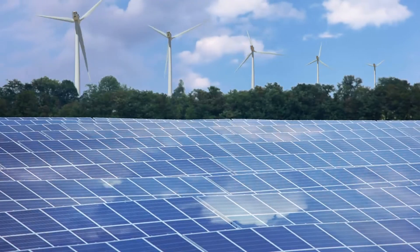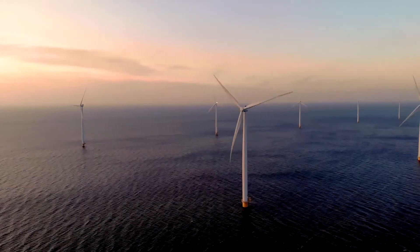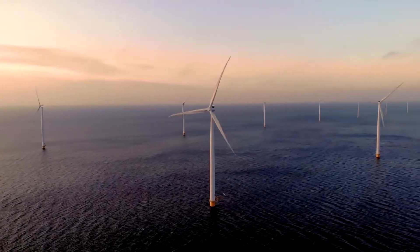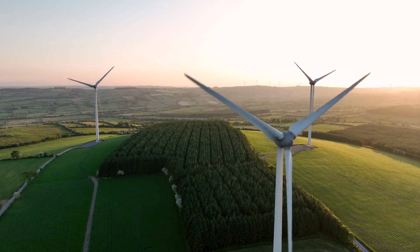Transitioning to these energy sources can significantly reduce our carbon footprint. With advancements in technology, these renewable sources are becoming more efficient, cost effective and accessible to communities worldwide.